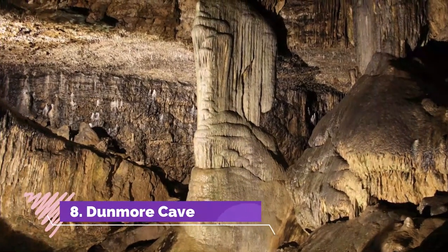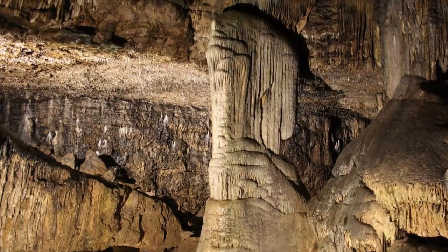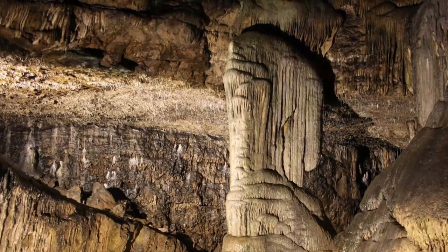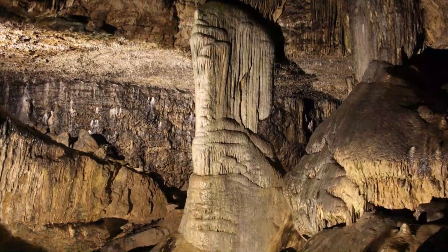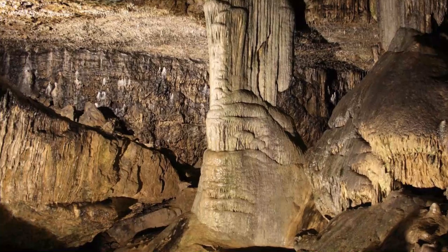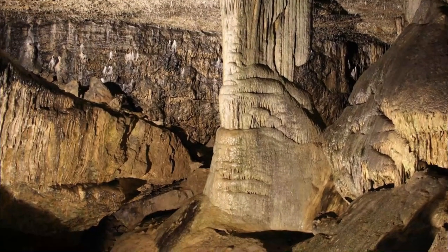Dunmore Cave. Kilkenny may be steeped in medieval history, but its roots go much, much deeper. For a glimpse into Kilkenny's prehistoric past, take a trip out to Dunmore Cave, which is not far from Kilkenny Town. Head outside the city, following the N-78 for about 15 minutes, to find an ancient cave so captivating you'll wish you could stay longer.